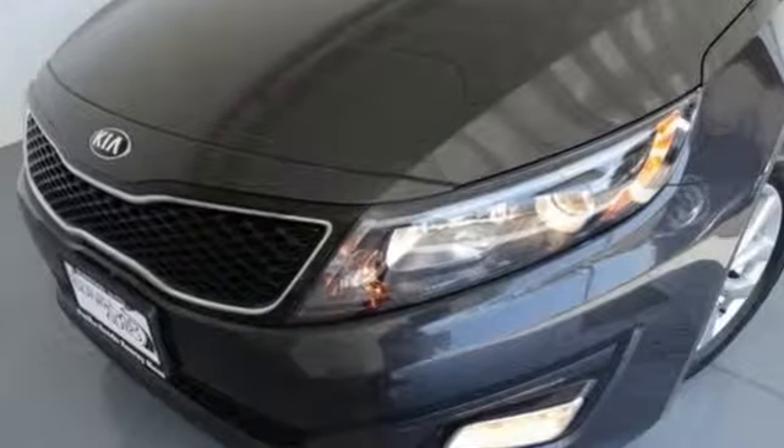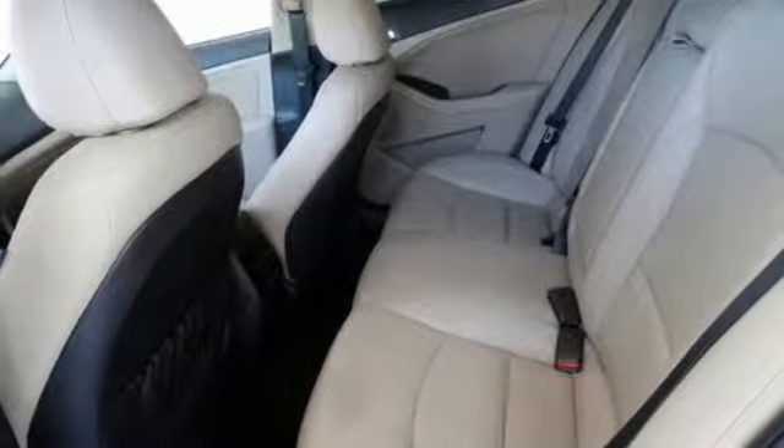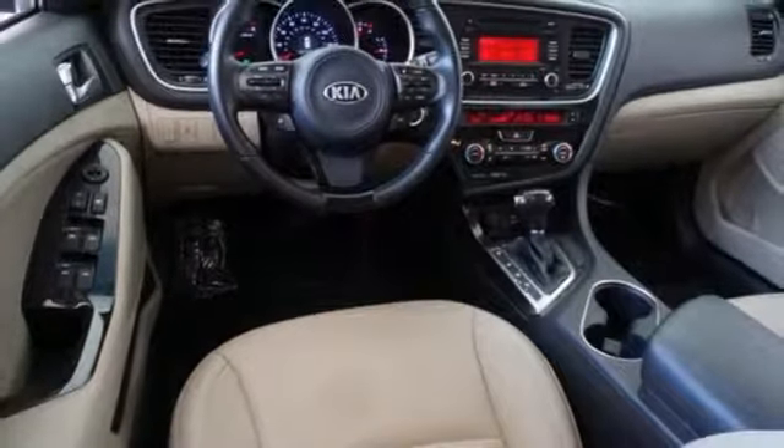Cars.com finds, with its creased sheet metal and low-slung shape, there's luxury car sophistication to the Optima's exterior that you don't see in a lot of family sedans. Kia — dependable today and way, way down the road.